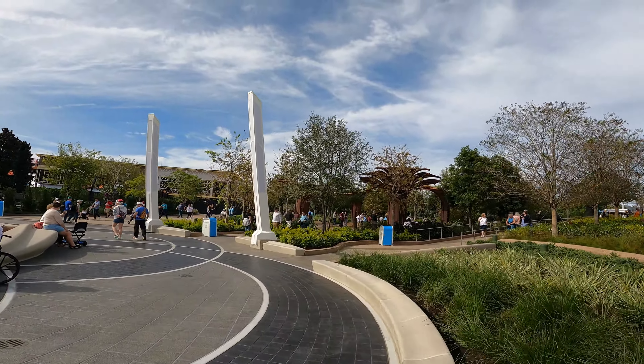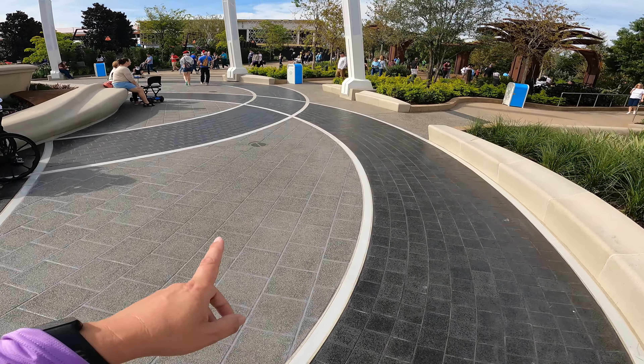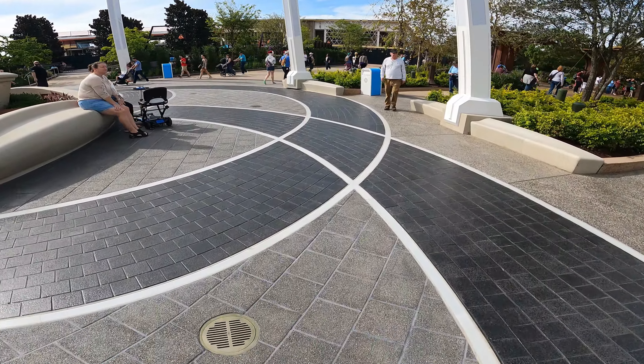These are the new gardens here on the ground. It looks like it's the massive EPCOT logo, which is really cool.